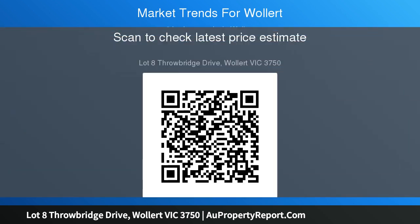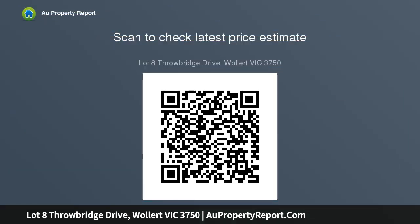Our inclusions: site cost for H2 soil condition and 5 square meters of rock, and 20 millimeter stone bench tops throughout.